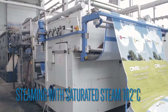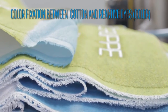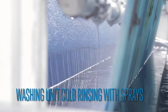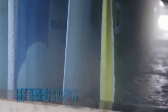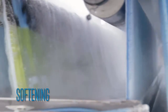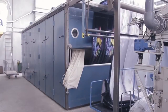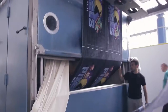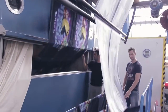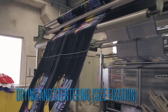Color fixation between cotton and reactive dyes. Washing unit — cold rinsing with sprays, hot bath, soaping, softening, tumbling. Drying and stuttering, size fixation.